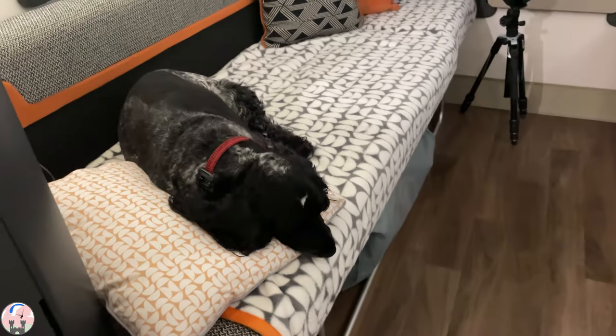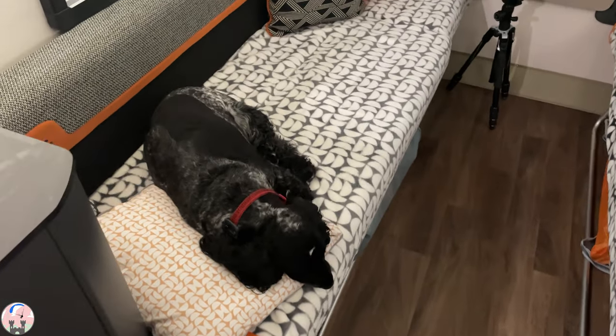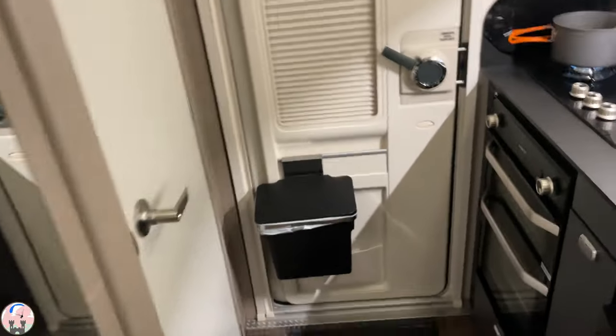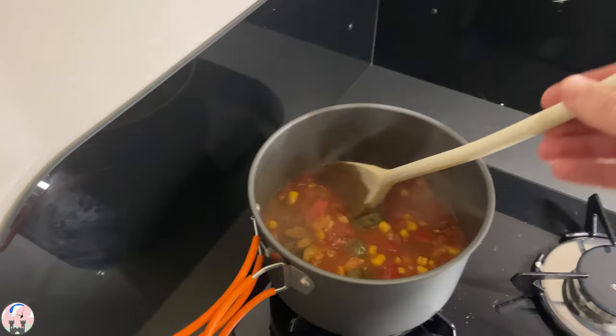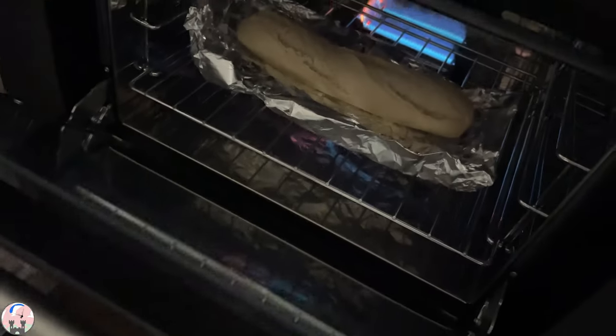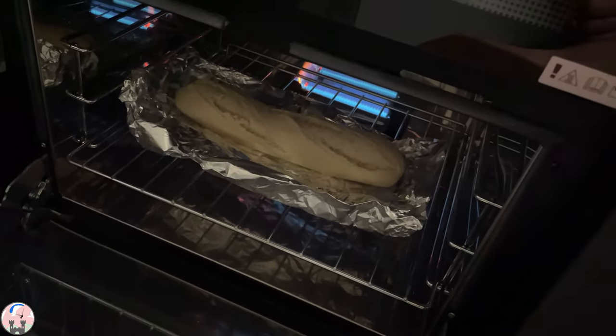Here we are, first evening in the base camp. The dog is absolutely knackered after that walk, as am I. I'm just preparing tea — my wife has made me a vegetable chilli which I'm just heating up, and in the oven I've got a baked bread to go with it.